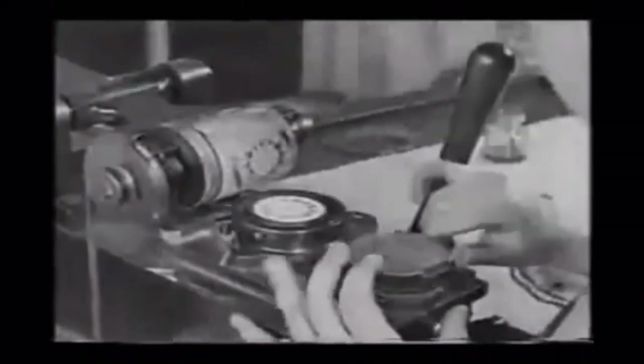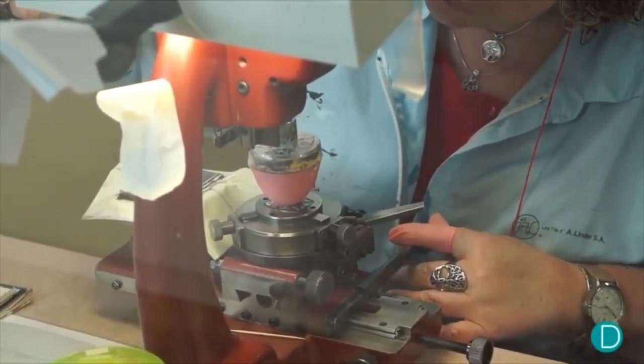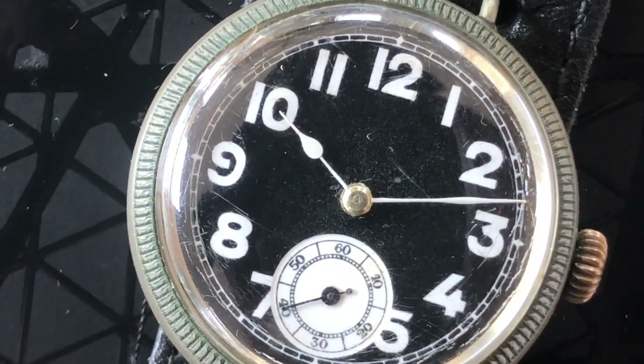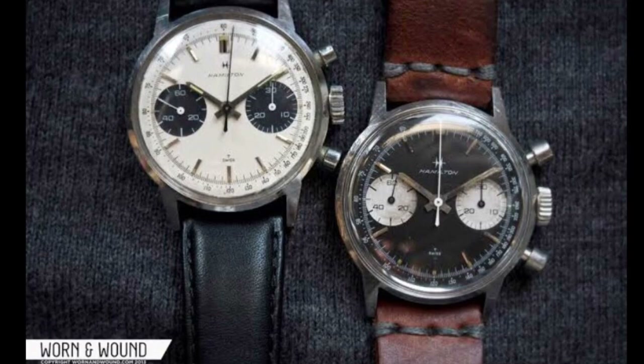Industrial factory production introduced screen printing and pad printing of dials. For clarity, sub-dials were highlighted, from early wristlets to chronographs — panda and reverse.